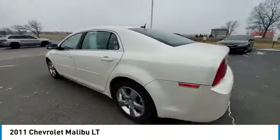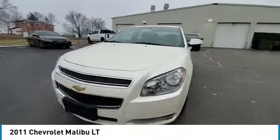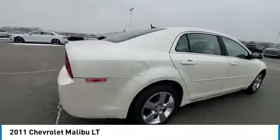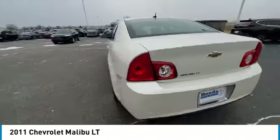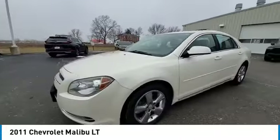Electronic stability control, brake assist, traction control, remote keyless entry, speed control, four-wheel disc brakes, rear window defroster, security system, low tire pressure warning — this beauty will make even your house keys jealous. Drive it today.